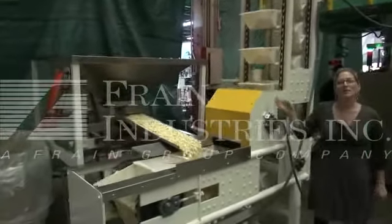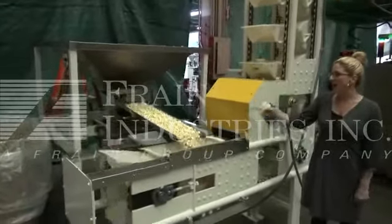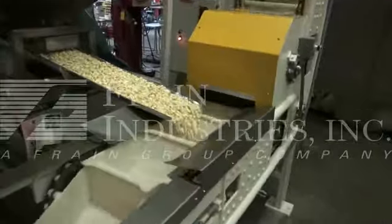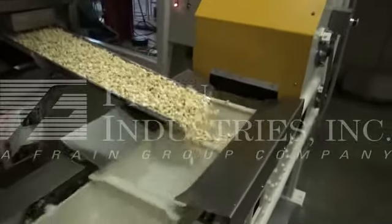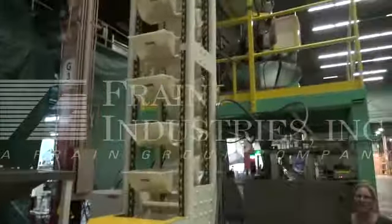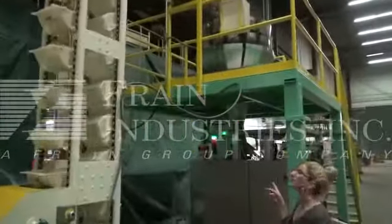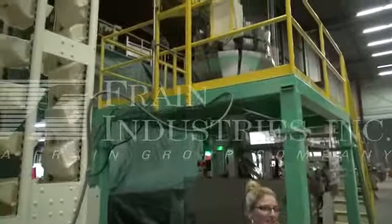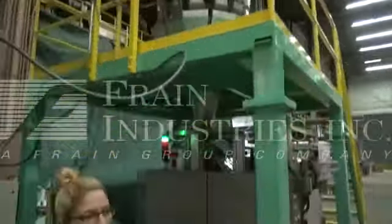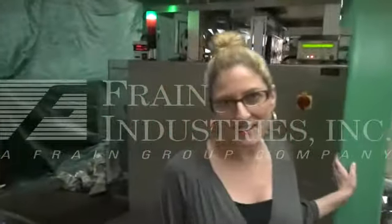The product is first loaded into the bulk product hopper and into the vibratory feeder, which loads the scale. From here the product goes into the combination scale and finally into the form fill and seal machine.